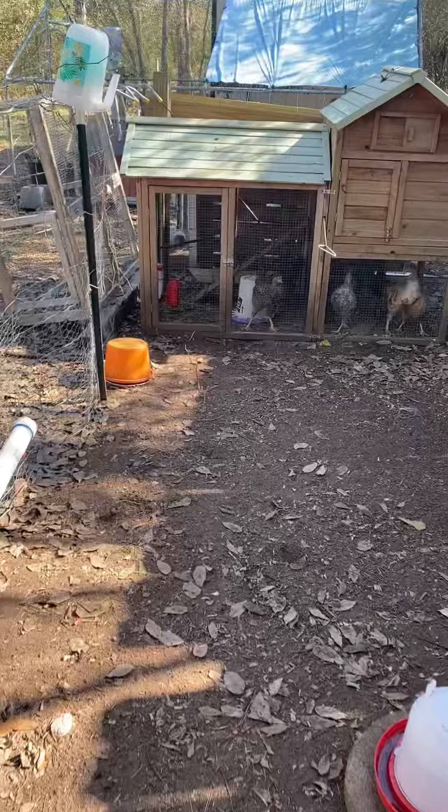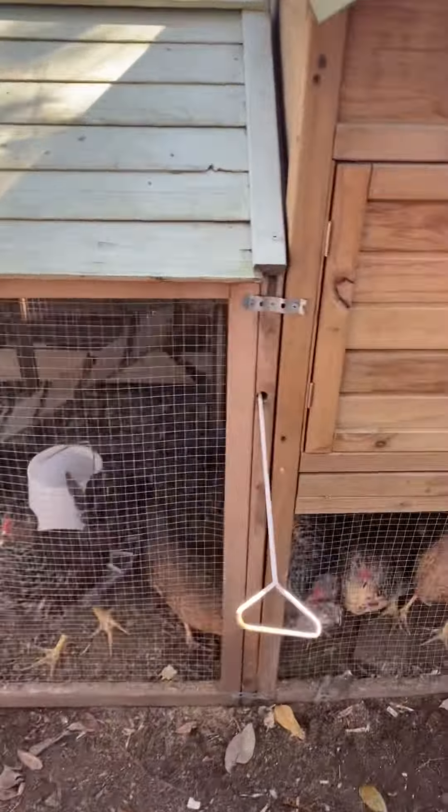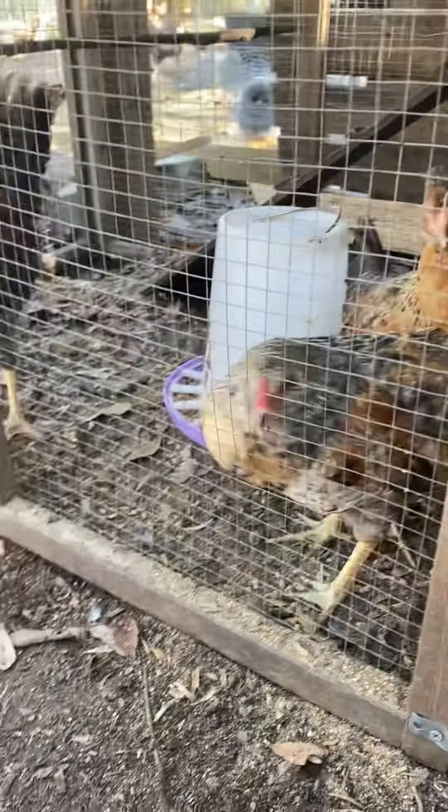This is my gray coop for — I would say my teenagers, really. They go in there at night. These are the little babies. I'm not going to let them out today because I'm going to be leaving shortly and they don't know how to come home yet. So they stay — they have their water and food.